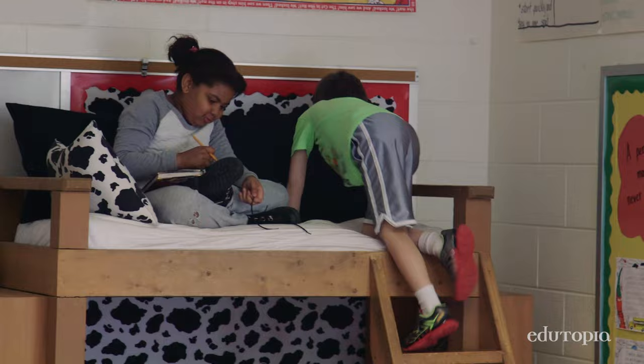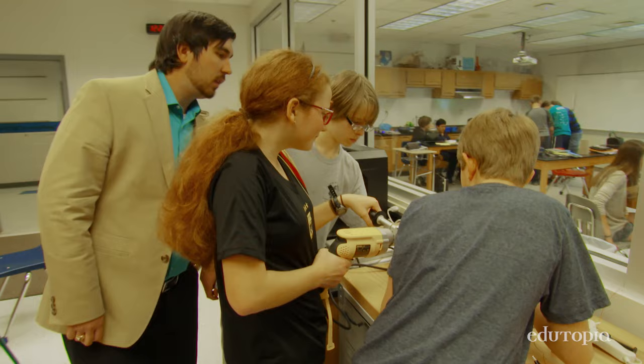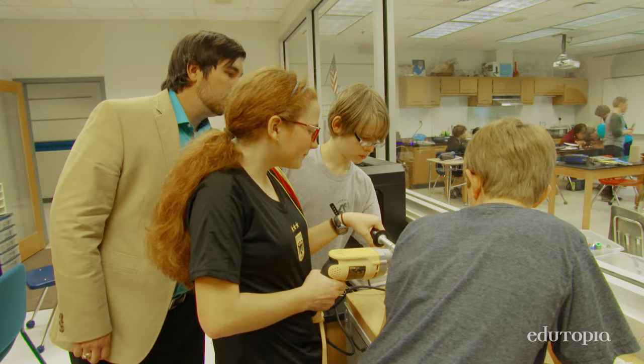From day one I've said, you may sit anywhere you like as long as you're safe in our classroom. That's working out really well.